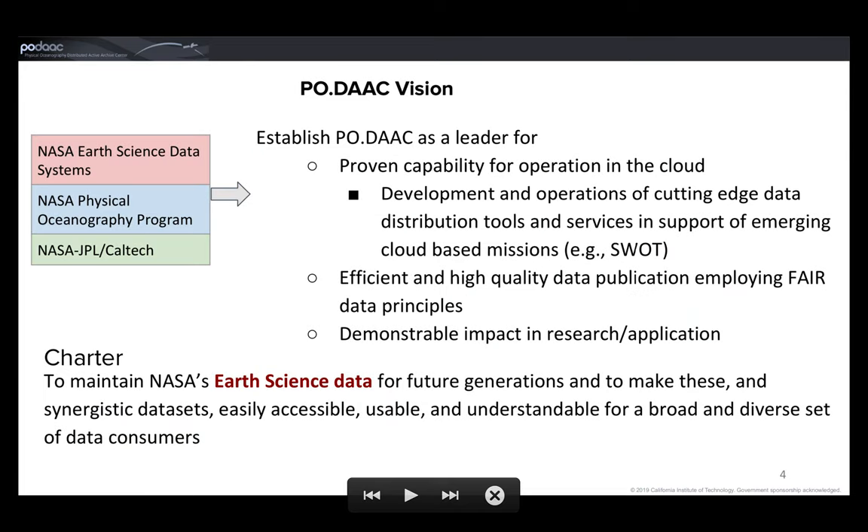To address this, the PO.DAAC is looking at a cloud-based solution and we strive to have a proven capability for operation in the cloud — for both data ingest, archiving, and dissemination — as well as through the development and operations of cutting-edge data distribution tools and services in support of these emerging cloud-based missions.